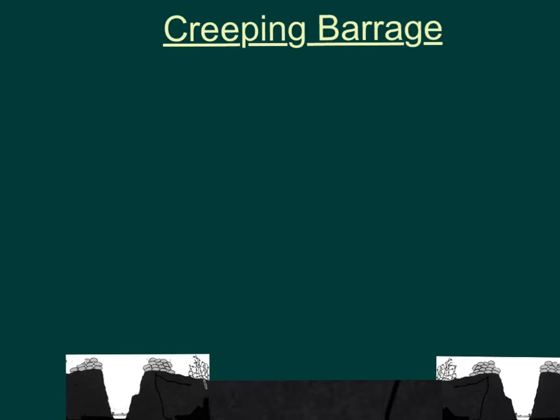Hi there, today we're going to meet two types of tactics that were developed during the First World War as a result of trench warfare. The first is the Creeping Barrage.